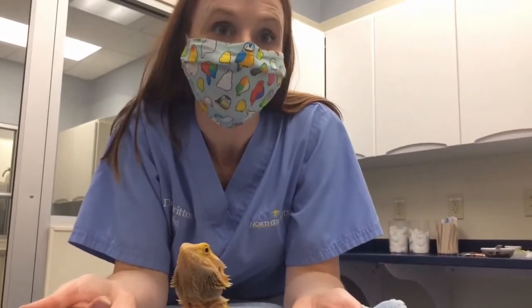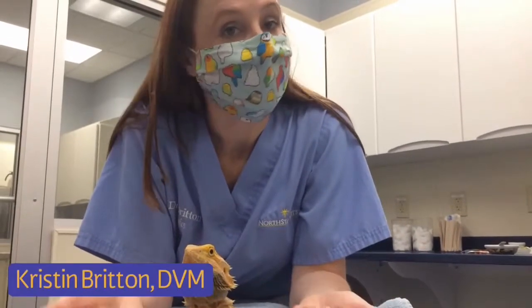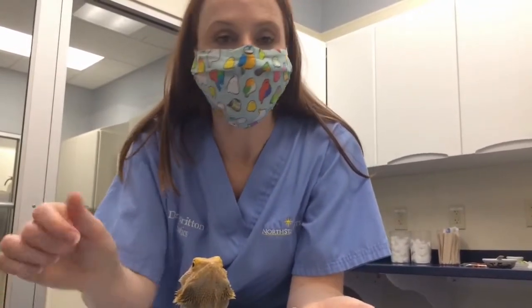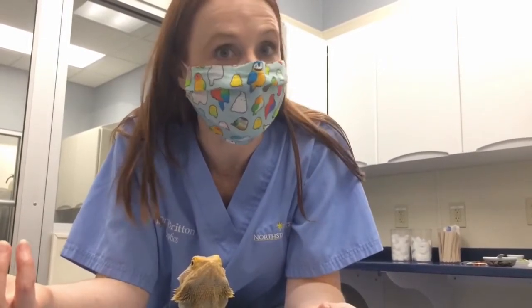Rose is here to help show us how to give oral medications today. Sometimes bearded dragons or other lizards will need to go home with medications that are given by mouth, and that can include antibiotics, medications to help move the intestinal system along or make things easier for going.